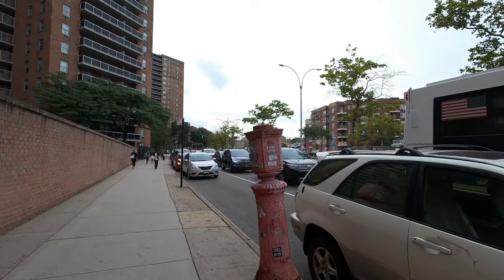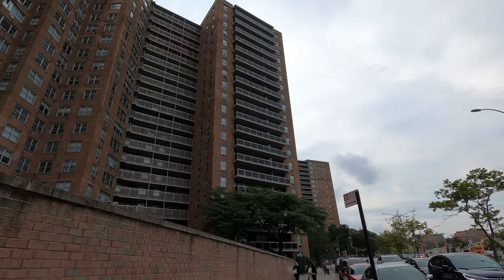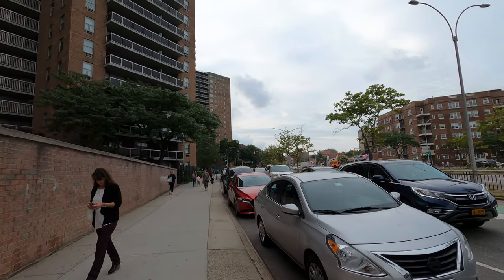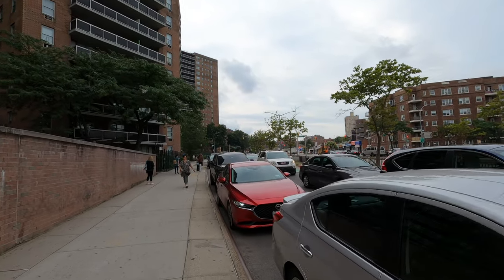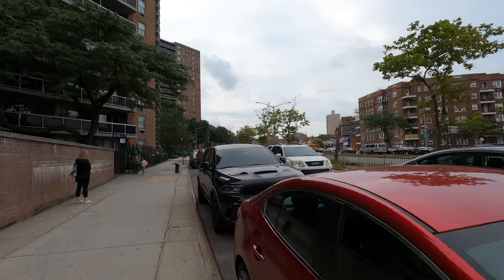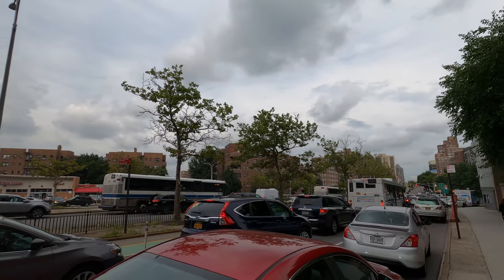Let's start this walk. Here you can start seeing traffic jams and some high-rise apartment buildings. Mostly over this section it's a lot of residential area, a lot of apartment complexes. People from different backgrounds and nationalities live around here.